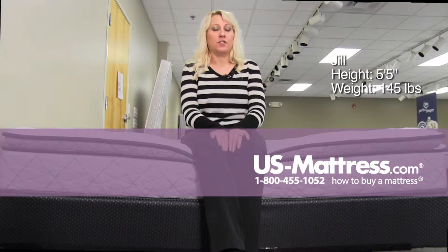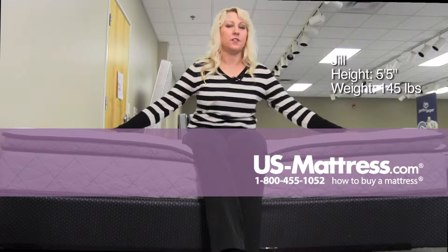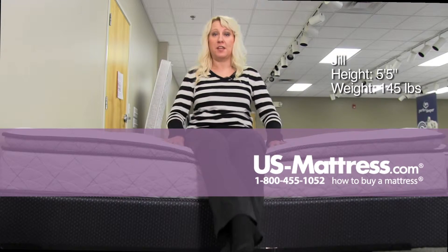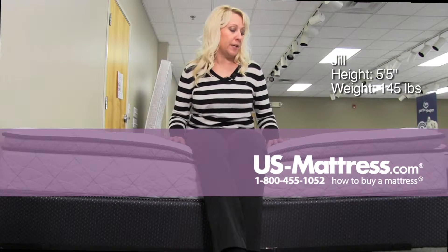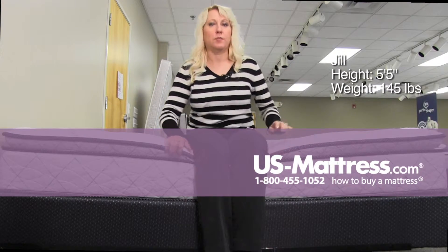This is the Serta Perfect Sleeper Ashland Cove Super Pillow Top. The material on the top of this pillow top is very soft and squishy, very marshmallowy. I'm sinking back a little bit but I'm not falling back or falling forward, so it's good and sturdy on the edge support.